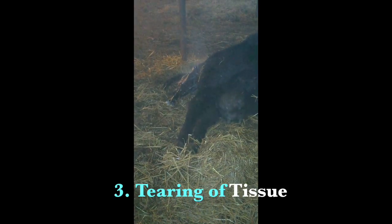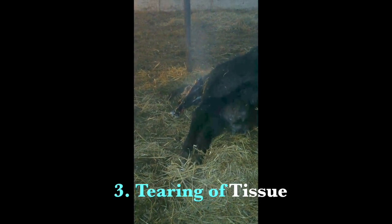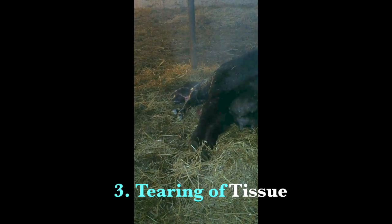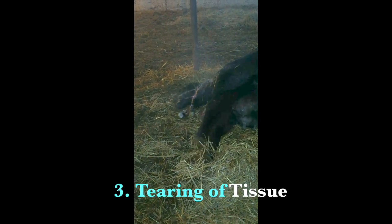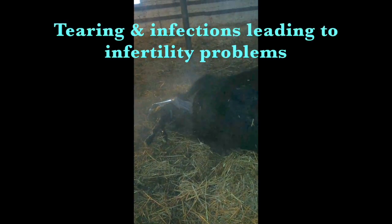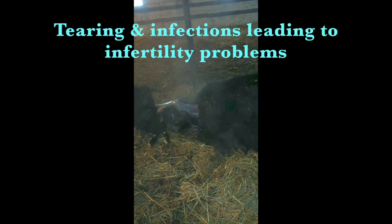Another possibility for a sloppy rear is if tearing of the tissue between the rectum and vagina occurred during calving. This becomes a more serious problem but is less likely to happen. If tearing does occur, surgery is required to reconnect the tissue to prevent further complications and reduce the risk of infection. Overall, the information fluctuates on a cow-to-cow basis, varying from the time taken for tissue to resize and excrete extra fluid, gases, and membranes, to more serious scenarios of tearing and infections leading to infertility problems.